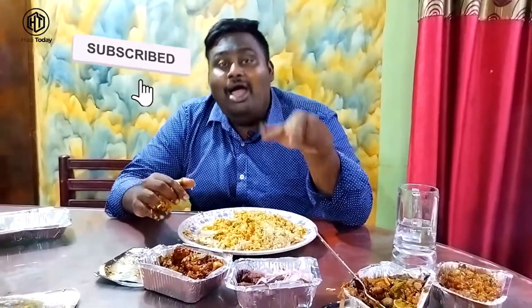So try this place and enjoy your food. Try it and give your feedback. If you like it, share, subscribe, and click the bell button. See you in the next video. Bye-bye!